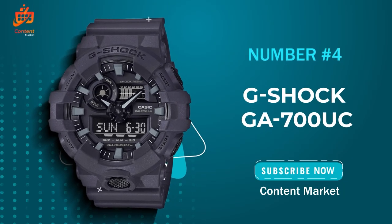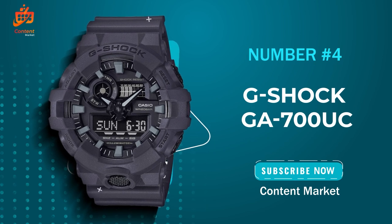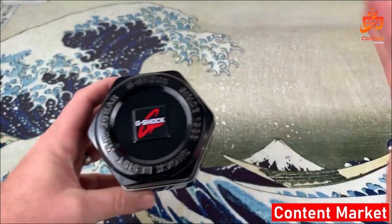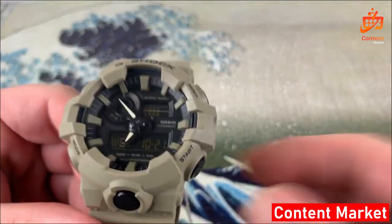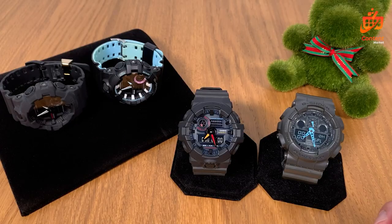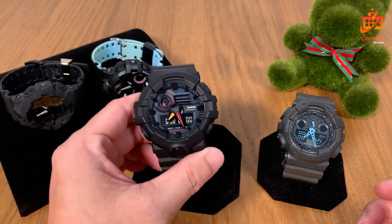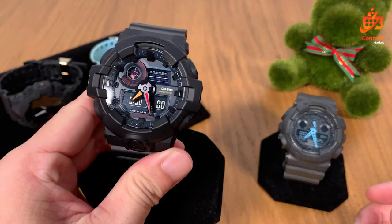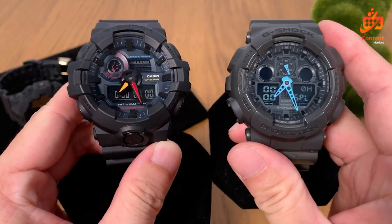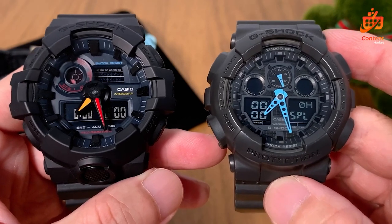Number 4: The G-Shock GA 700UC. This watch isn't just about telling time — it's a statement piece packed with features that cater to your everyday needs. The GA 700UC boasts a water resistance of 200 meters, making it perfect for aquatic adventures. Its super illuminator LED light ensures visibility in any setting, with customizable illumination duration. It's a global companion too, with world time covering 31 zones and alarms to keep you on track.